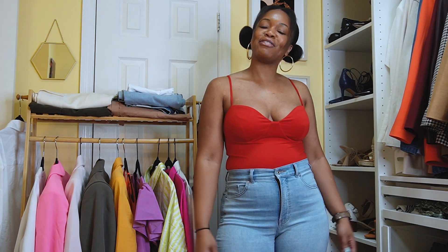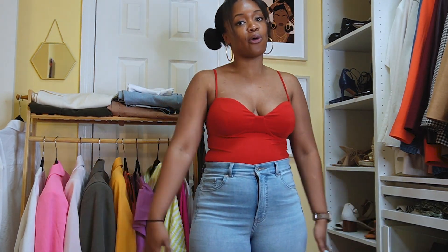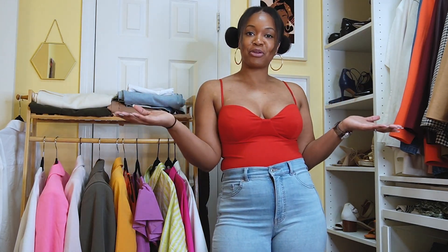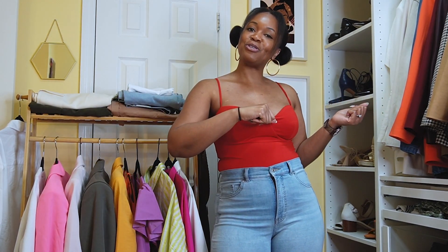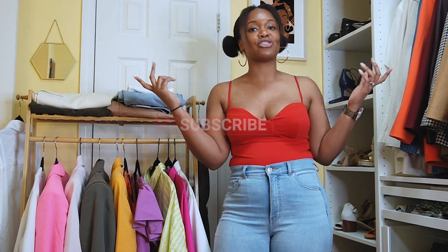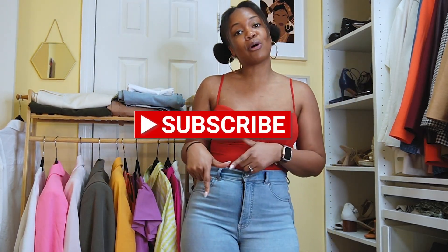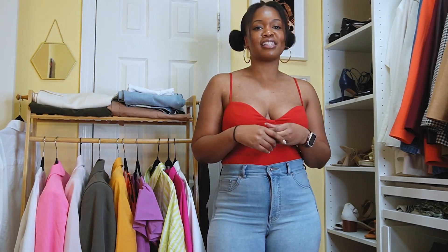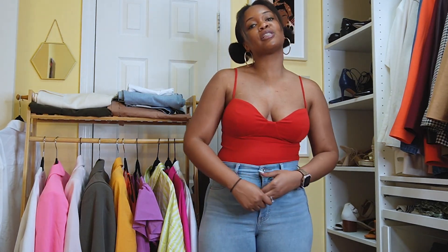Hey loves, welcome back to my channel. If you don't already know, my name is Camille Nicole and if you follow me on Instagram, thank you for coming over to the YouTube side. While you're here, why don't you subscribe, like this post, comment down below, and let's just get into this video.